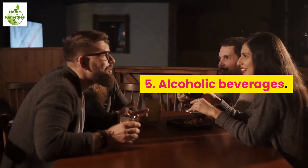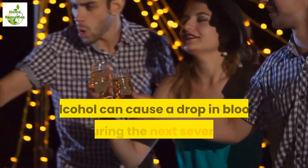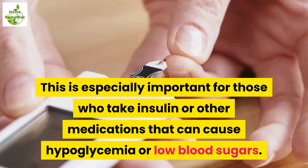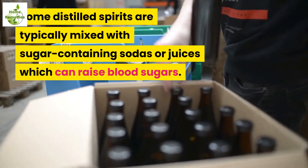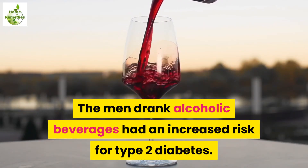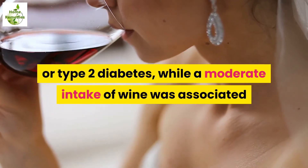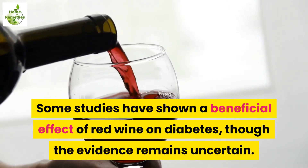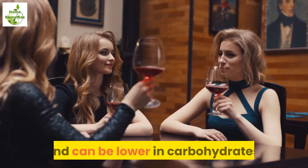5. Alcoholic beverages. If you have high blood pressure or nerve damage from your diabetes, drinking alcohol may worsen these conditions. Alcohol can cause a drop in blood sugar during the next several hours after ingestion. This is especially important for those who take insulin or other medications that can cause hypoglycemia or low blood sugars. Some distilled spirits are typically mixed with sugar-containing sodas or juices, which can raise blood sugars. If you're planning to drink an alcoholic beverage, red wine may be a good choice as it has some antioxidant properties and can be lower in carbohydrates.